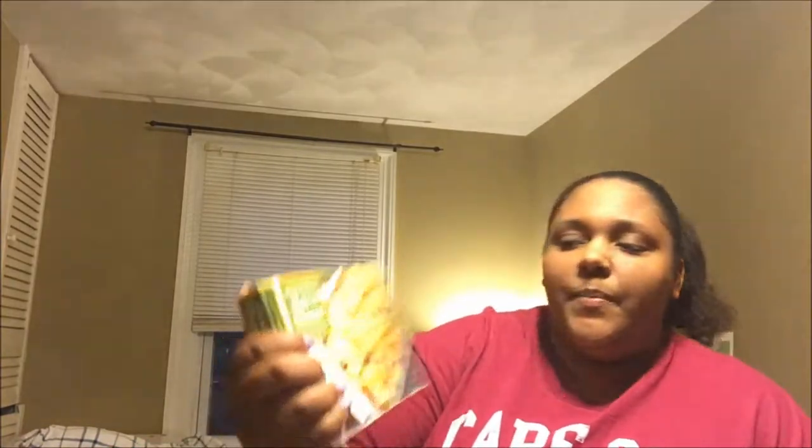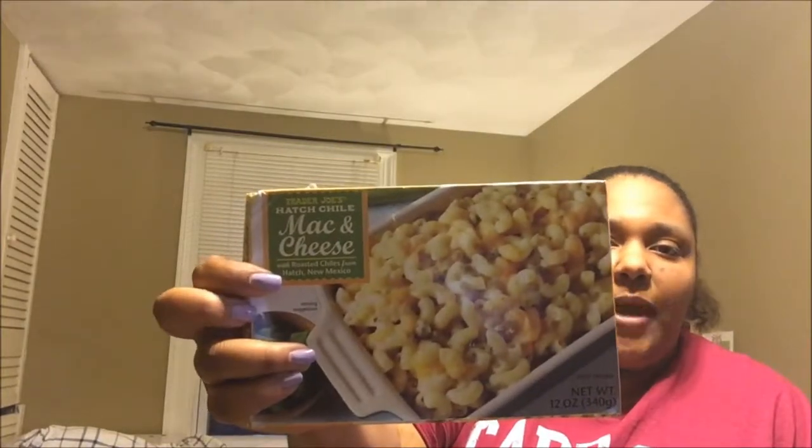I'll start with two things you guys have seen me purchase before. I'm not gonna say Trader Joe's before every product — it's all Trader Joe's. Hatch chili mac and cheese, and the reduced guilt mac and cheese for myself. I also got some more eggplant cutlets that we both really like — if you haven't tried these, you really should. And I got some more salmon burgers, which are also really good. Brown rice — pretty self-explanatory.